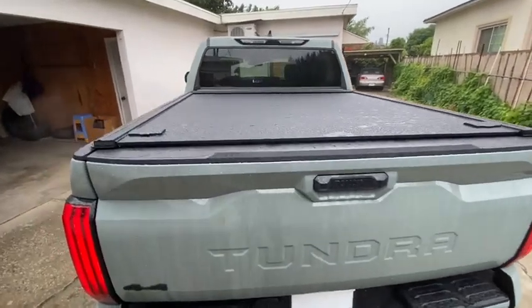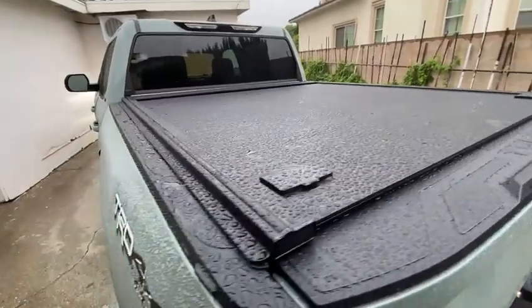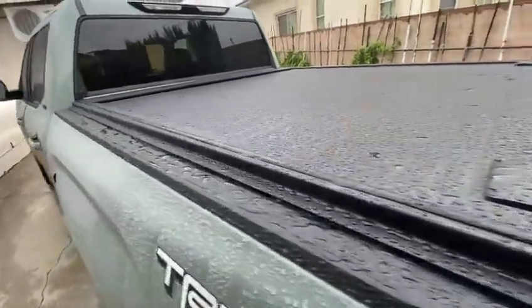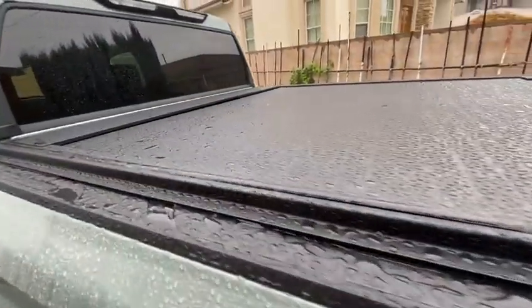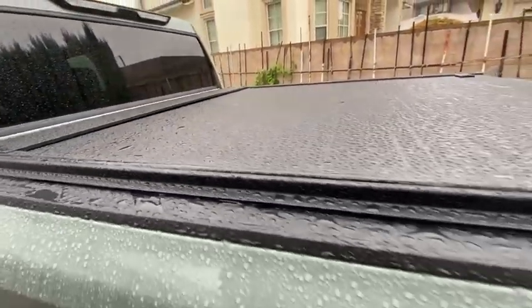Got my retractable cover from truck2go. It is a hard aluminum cover, not the vinyl. I had it installed in two days. It's great — it works pretty well.